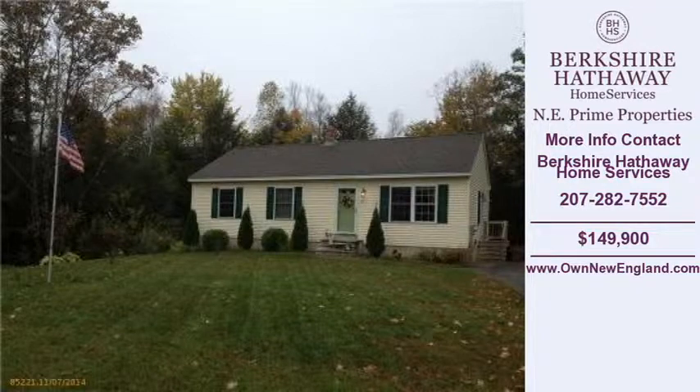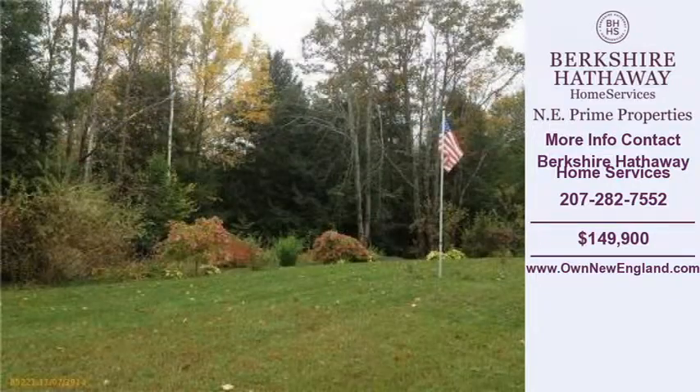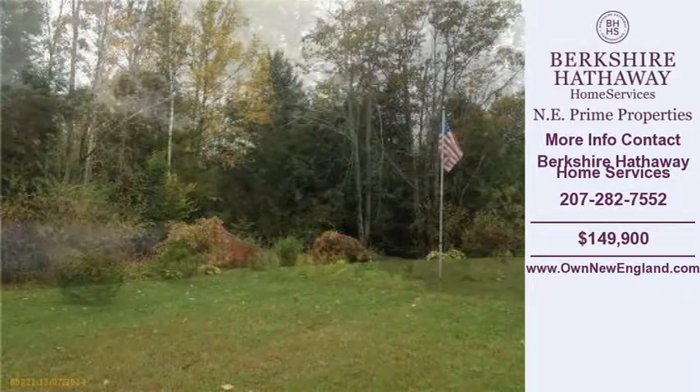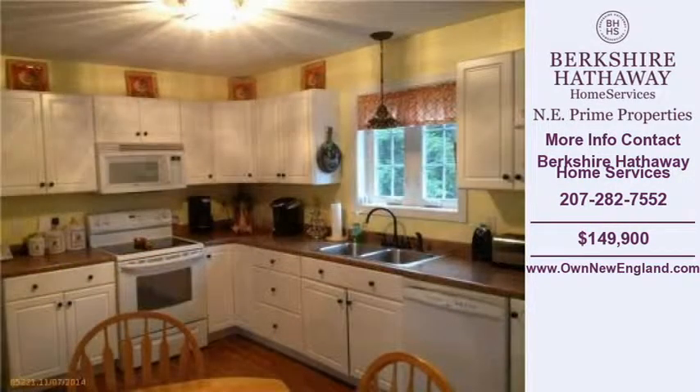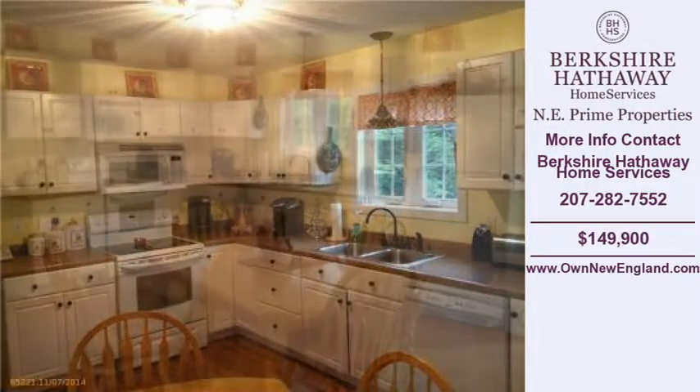Welcome to another property listing from the real estate professionals at Berkshire Hathaway Home Services. This two-bedroom and one full and one half bath home was built in 2007. This home is approximately 1,092 square feet and is situated on a 1.32 acre property. For more information on this and other homes for sale in Sanford, visit prudentialprime.com.